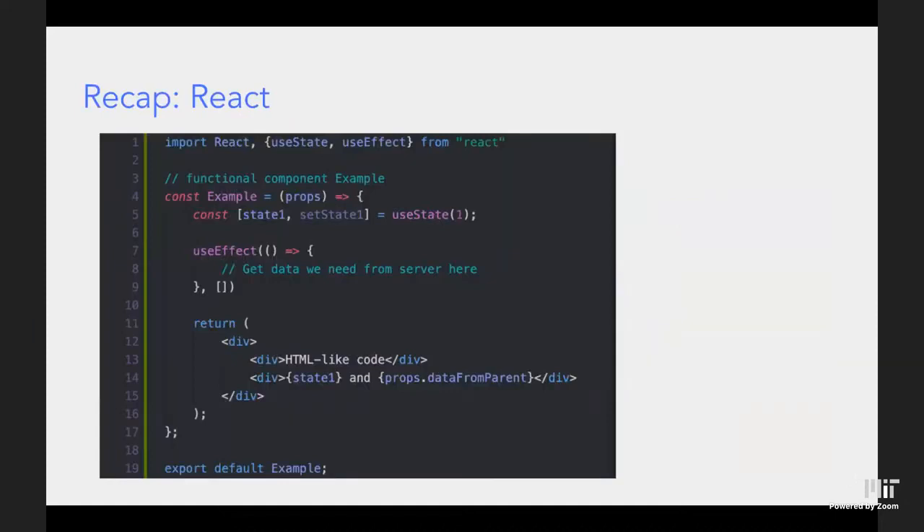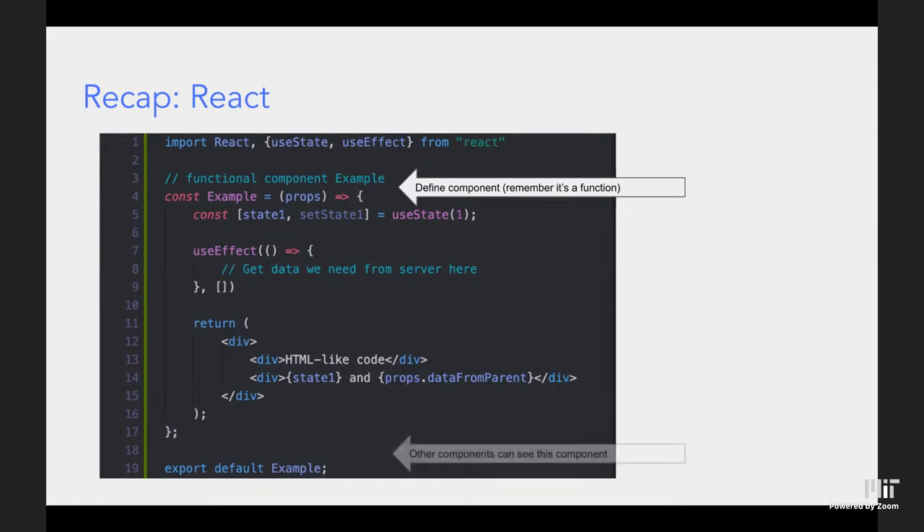Here's a quick look at how we actually write React code. First, we define our component — remember, components are functions in React. You write `const`, the name of the component, equals parentheses with an arrow and curly braces for the body, and pass in props as a parameter. There's also an `export default` at the bottom of the file so React can use this component in other files.